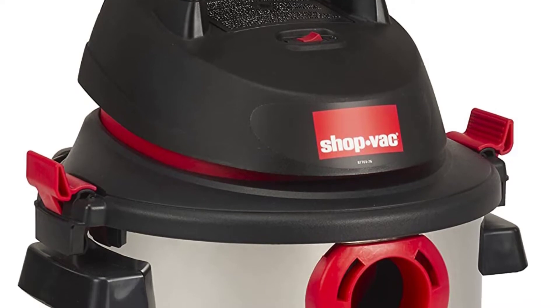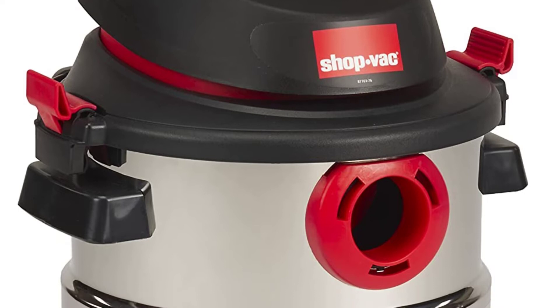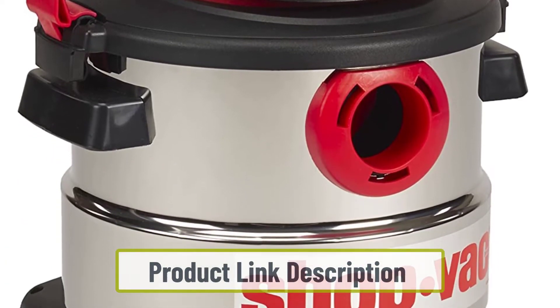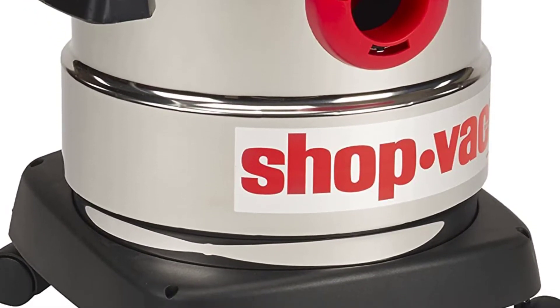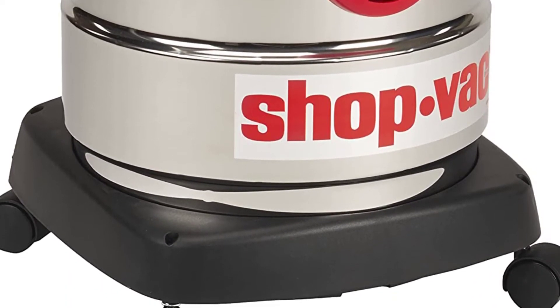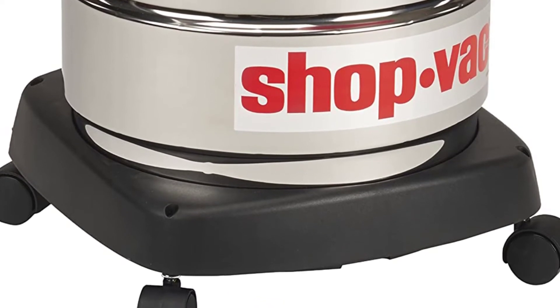At number six: the Shop Vac 5989300. This wet and dry vacuum is ideal for home and shop cleaning. It can efficiently suck dry dust from walls and sawdust. Being portable and lightweight, its smooth-moving castor wheels help in maneuvering even in small places. The crevice tool and extension wand help extract sawdust from narrow places as well.